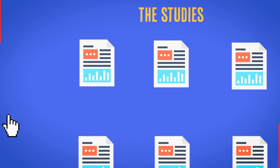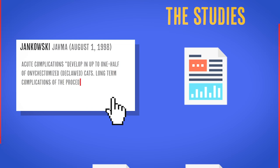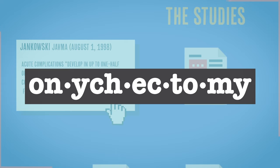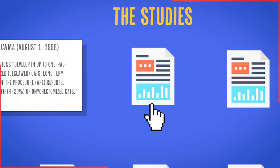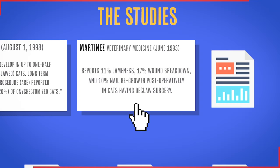The cool thing, if there is a cool thing to this, is that over the last 15 to 20 years, studies are coming out. In 1998, Jankowski writes that acute complications develop in up to one half of declawed cats, and long-term complications are reported for about one-fifth — 20% — of onychectomized cats. In veterinary medicine, reported 11% lameness, 17% wound breakdown, and 10% nail regrowth post-operatively in cats having declaw surgery.